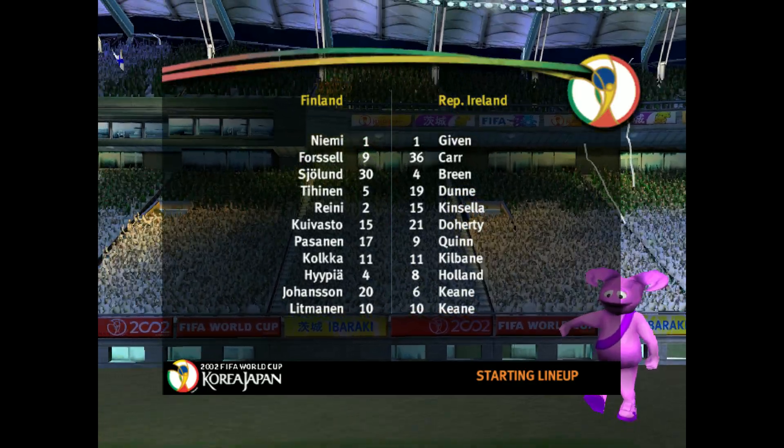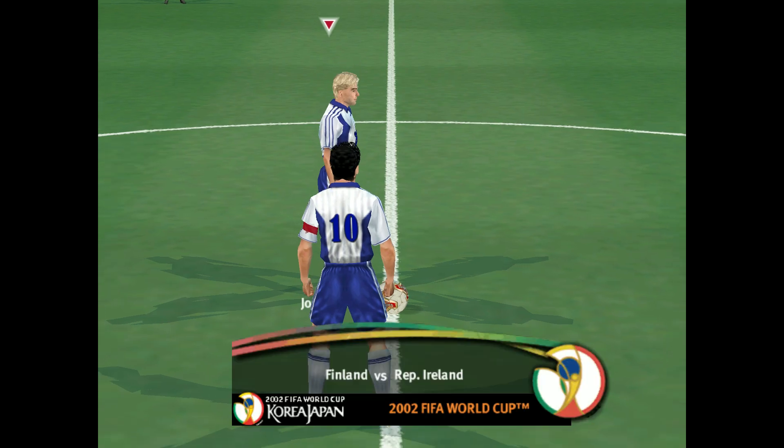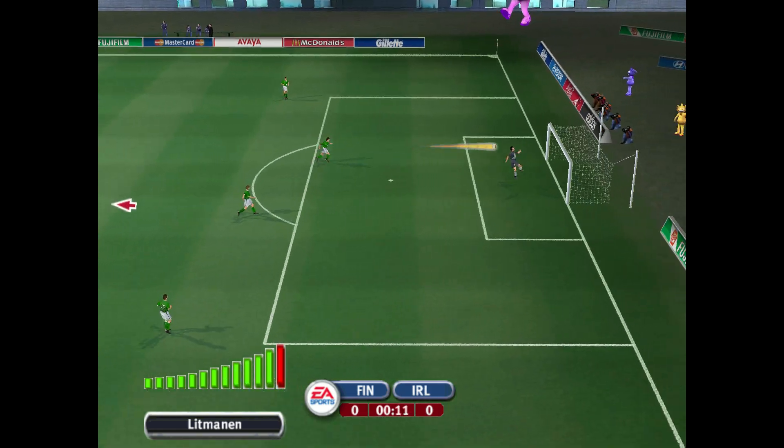Hello to all of you. I'm glad you could join us for this second set of games in the 2002 FIFA World Cup Finals. Have these teams learned anything from their first games? Well, we're about to find out as we watch this game between Finland and Republic of Ireland.